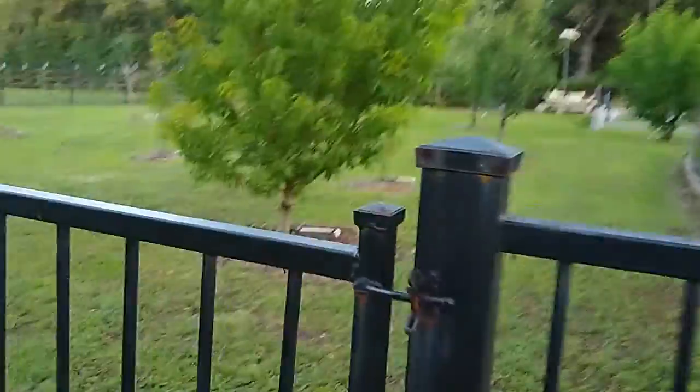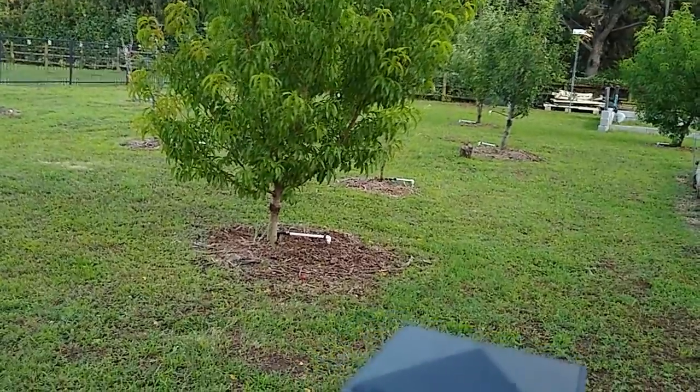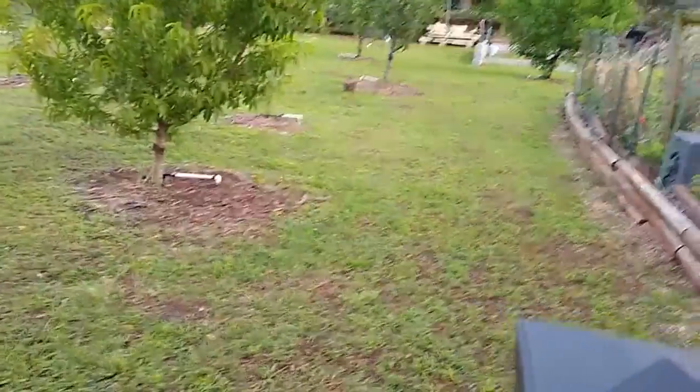I'm gonna spend some time talking to you guys about the orchard. We got a lot of fruit trees in here and I'll show you the ones that are producing.